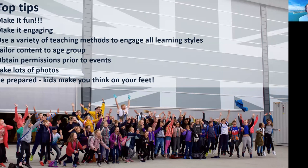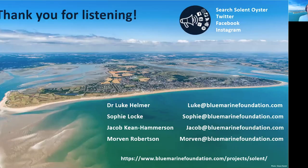Thank you very much for listening. Please feel free to follow us on all the social media platforms — we tweet quite a lot about our outreach activities. For anyone with more in-depth questions, all our email addresses are listed; for the education side of things, Sophie is the best person to contact. Our website address is also there.